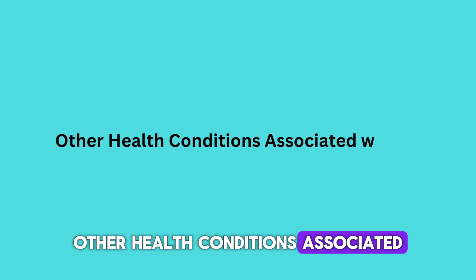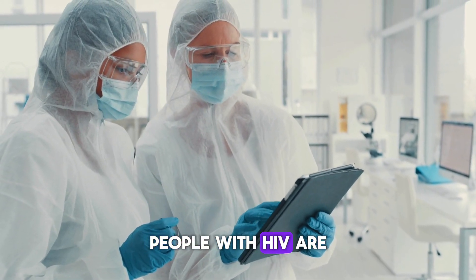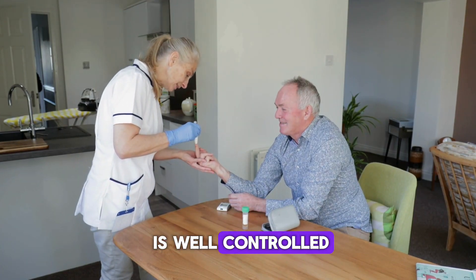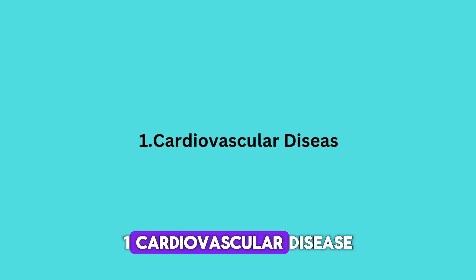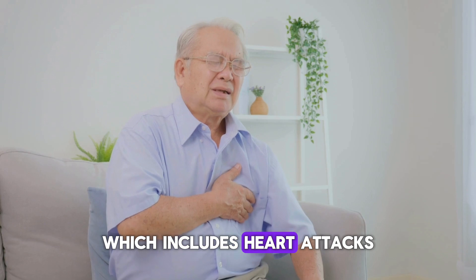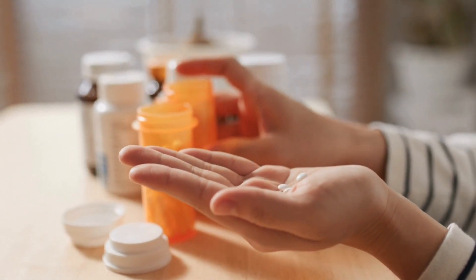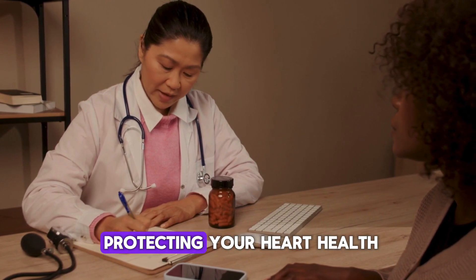Thanks to advancements in treatment, people with HIV are living longer than ever before. But even when HIV is well-controlled, there are still other health conditions that need attention. People living with HIV have an increased risk for cardiovascular disease, which includes heart attacks, strokes, and heart failure. Research has shown that taking medications like statins can reduce this risk. Staying on HIV treatment and getting regular checkups are also key to protecting your heart health.